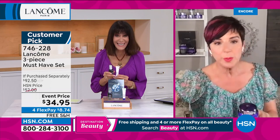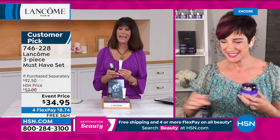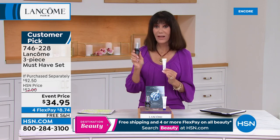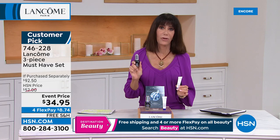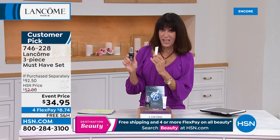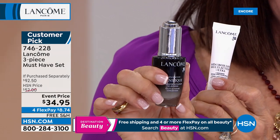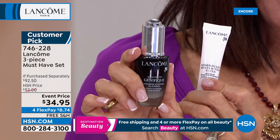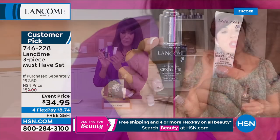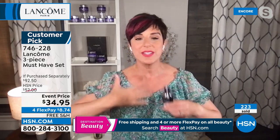The Génifique is the lowest price we've ever done — it's a customer pick at $52. If you travel, this is the perfect size. It's not a deluxe sample — it's the starter size bottle, about an eight-week supply so you can really give it a try. Génifique gives you visible results in as little as seven days. After two months you're going to see a beautiful radiant result.